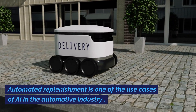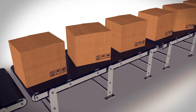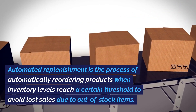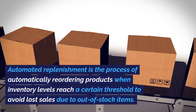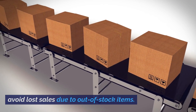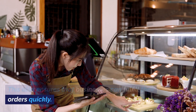Automated replenishment is one of the use cases of AI in the automotive industry. Automated replenishment is the process of automatically reordering products when inventory levels reach a certain threshold to avoid lost sales due to out-of-stock items. This also ensures that businesses can fulfill their orders quickly.